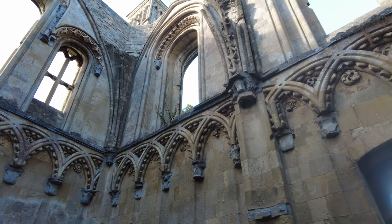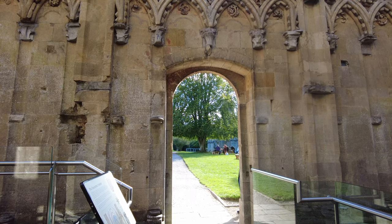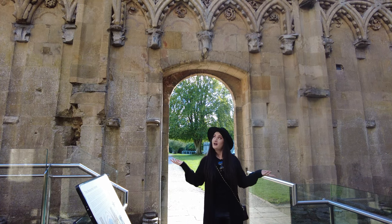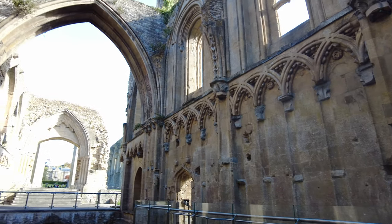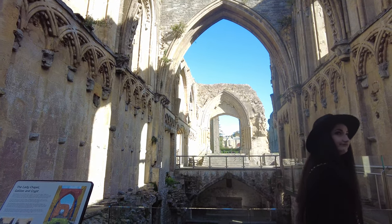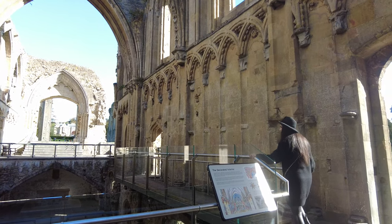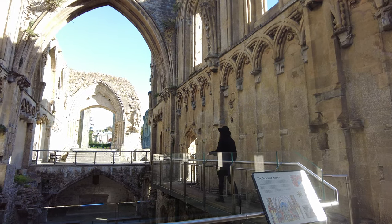St. Joseph's Crypt was built during the Abbey of Richard Bere between 1493 and 1524 as a place for special burials and the veneration of relics. Its construction required digging out beneath the floor of the Lady Chapel and raising the floor level to allow headroom in the crypt below. After the dissolution of Glastonbury Abbey in 1539, the chapels and the crypt fell into disrepair and much of the carved stonework was sold off for building material.